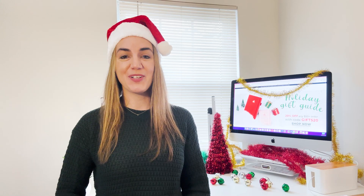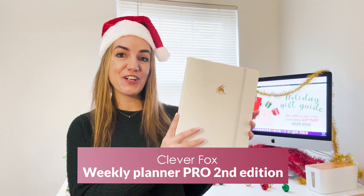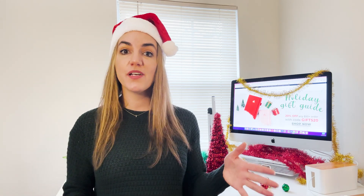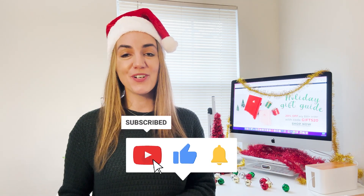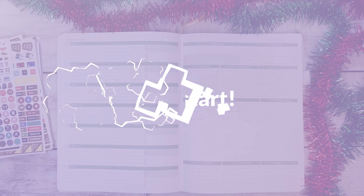Welcome to the Clever Fox YouTube channel. My name is Elise and today we are planning in my Clever Fox Weekly Planner Pro second edition for the week of Christmas. I'm really excited to plan this week because I'm going to be making some changes from my typical planning to account for the busy couple of weeks ahead with Christmas and New Year's. Make sure you watch the whole video and subscribe with the notification bell turned on. Merry Christmas — let's get to planning!